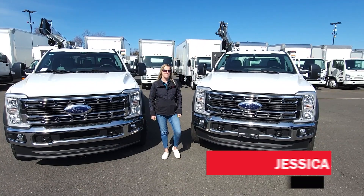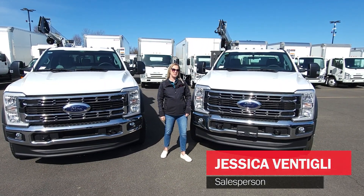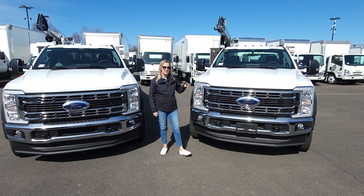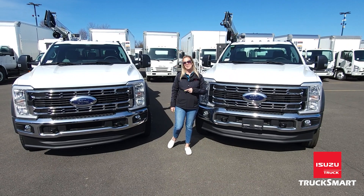Hi everyone, this is Jessica. I'm here with TruckSmart Azuzu in Morrisville, Pennsylvania. I'm here today with the 2023 Ford F600 and the 2024 Ford F550 extended cab.